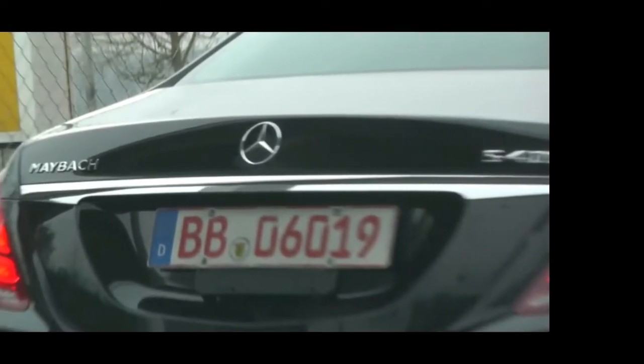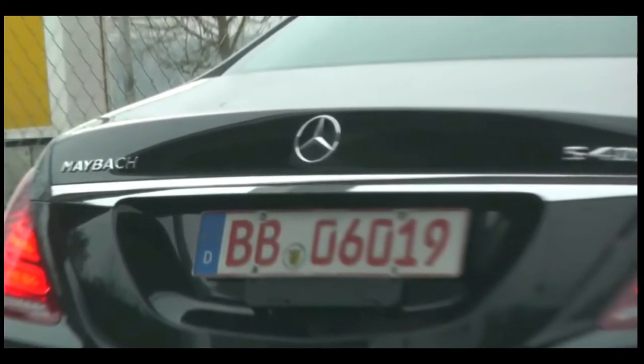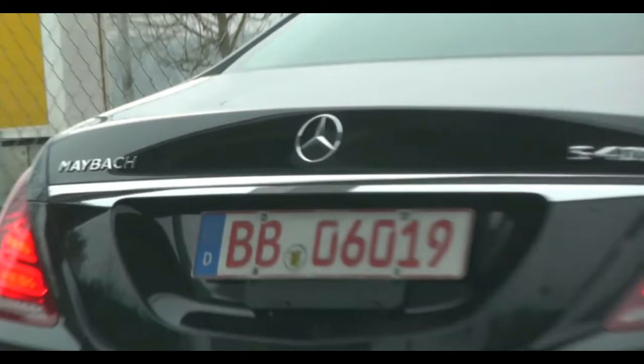As many of you know, Daimler decided to revive the Maybach brand back in 2002 with a few rebodied S-Class models. It didn't work, but now they're going at it again, this time without drastically changing the look of the vehicle. Maybach is now a sort of sub-brand of Mercedes-Benz, offering luxury, just like AMG offers performance.